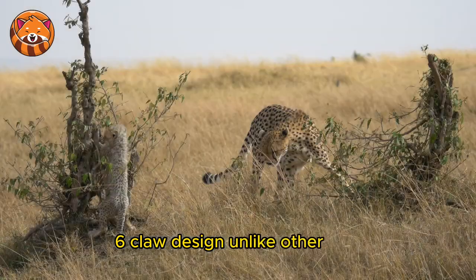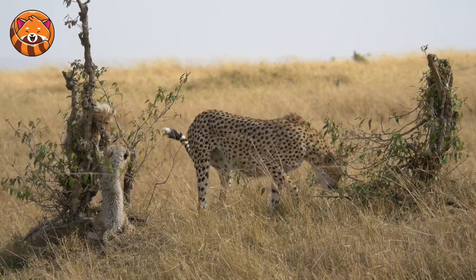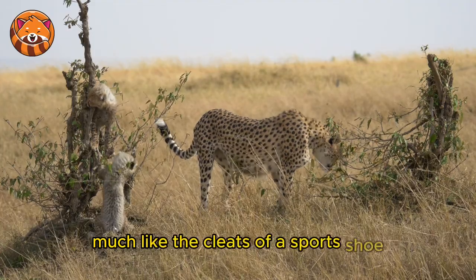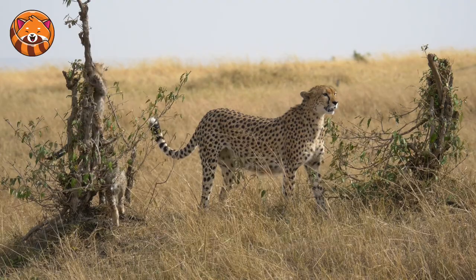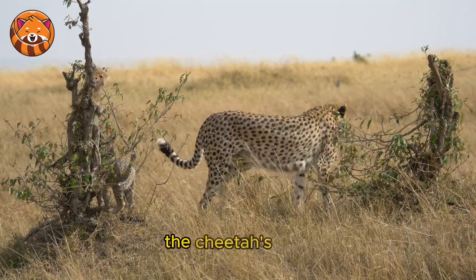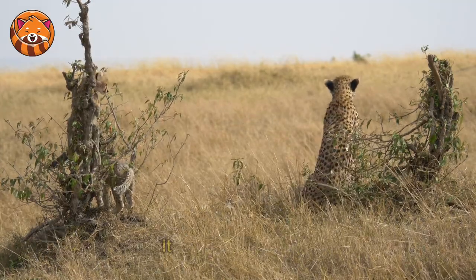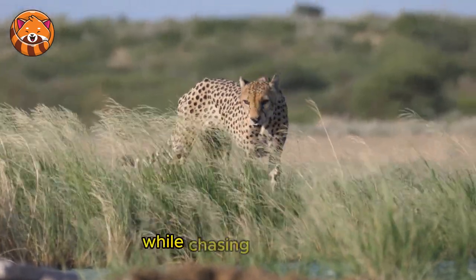6. Claw Design — unlike other cats, cheetahs can't fully retract their claws. This gives them better traction, much like the cleats of a sports shoe, enabling them to grip the ground during high-speed pursuits. 7. Tail for Stability — the cheetah's long, muscular tail acts as a rudder. It provides balance and allows for swift changes in direction while chasing agile prey.